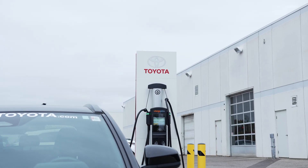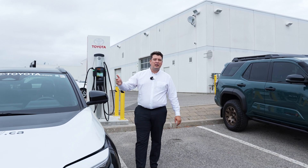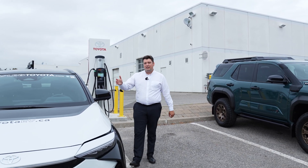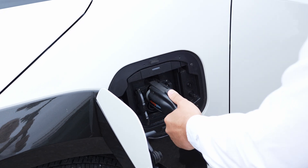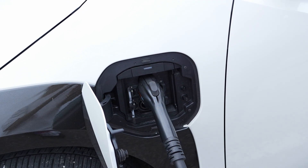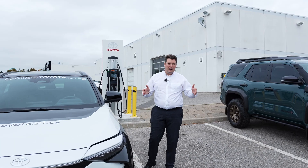Next up, we have the level two charger. Fortunately for us, Toyota is always improving. For the 2026 model year, they're already including an adapter so that you can use the standard charging cable with a level two charging system at home. That's going to drastically increase that charging speed to about five and a half hours.